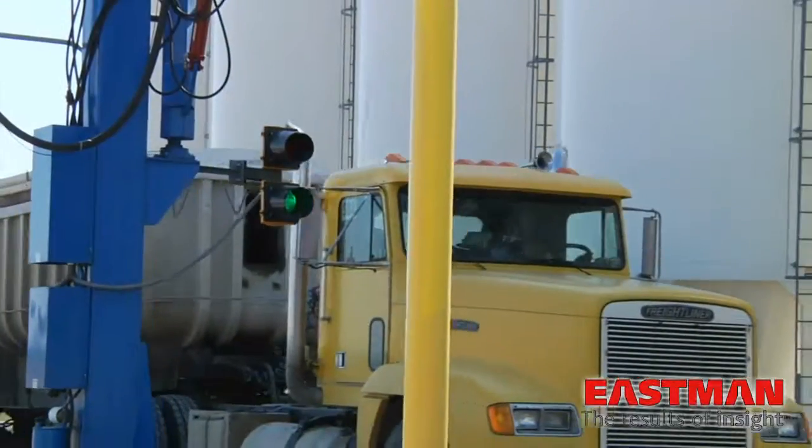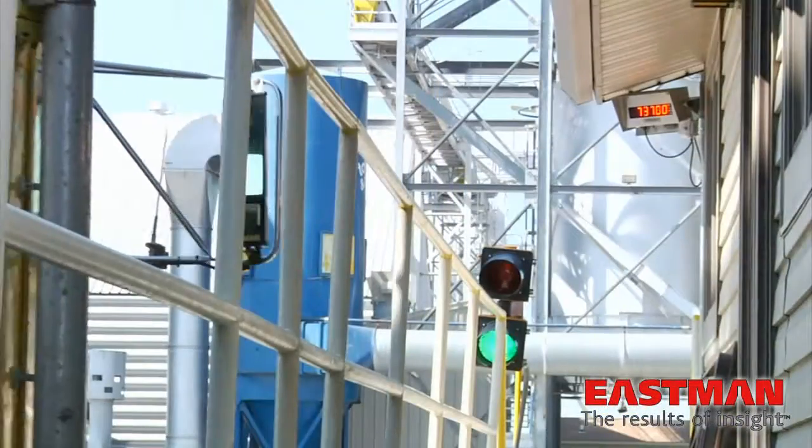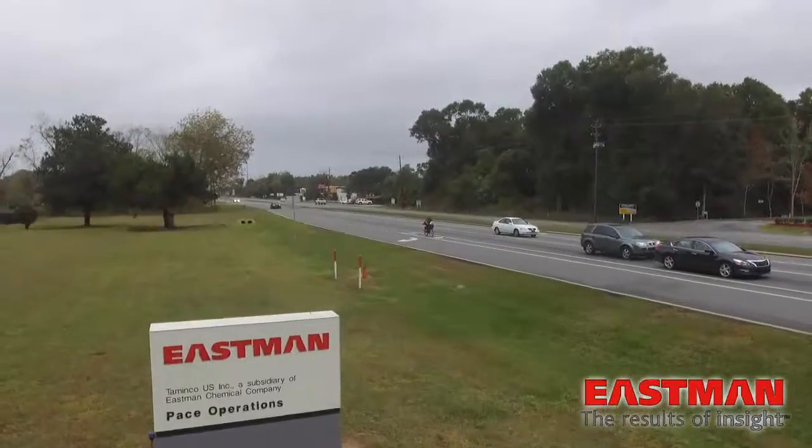For their global shipping needs, Eastman Pace takes full advantage of the Northwest Florida region. There's good transportation available locally — water, rail, ground. So I think it's kind of ideal.